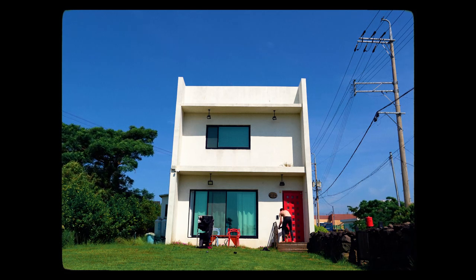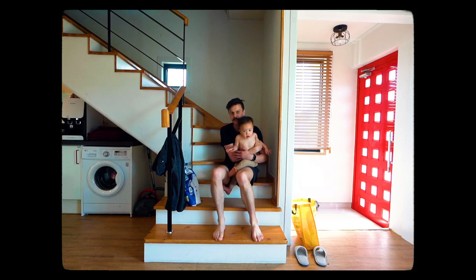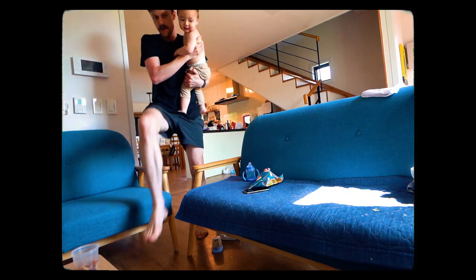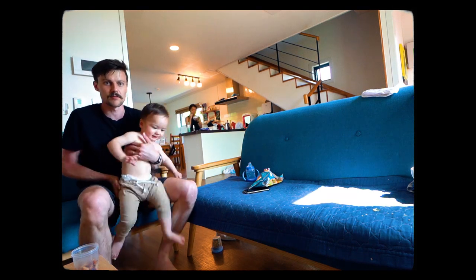Hello, everyone. Welcome to our Airbnb house tour. This is the rapid tour. This is the stairway up to the second floor, but first I'm going to show you the living room. This is the TV room inside the living room.